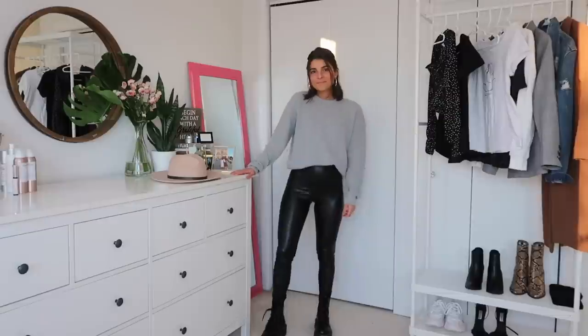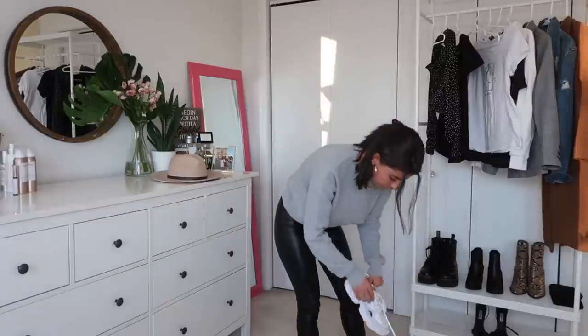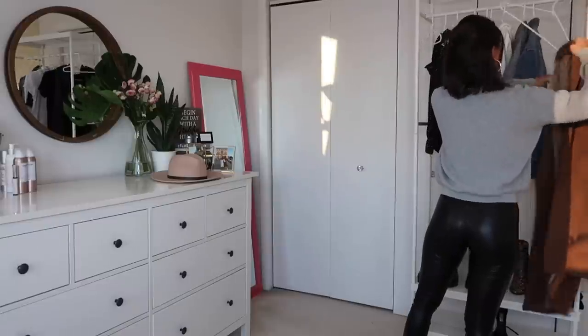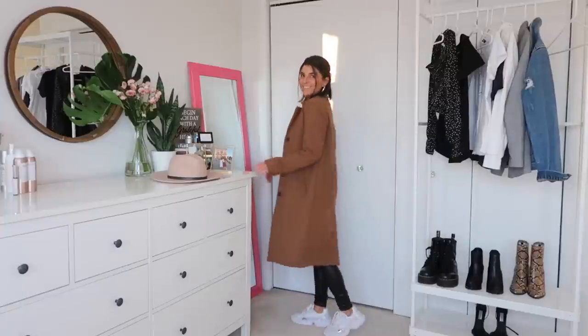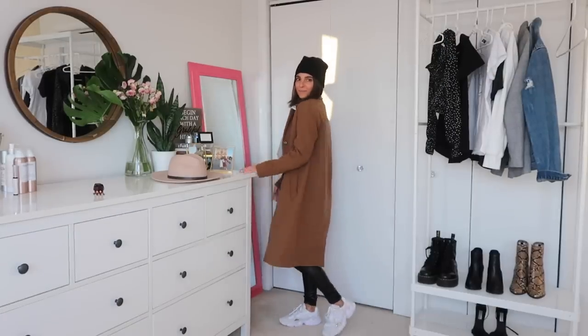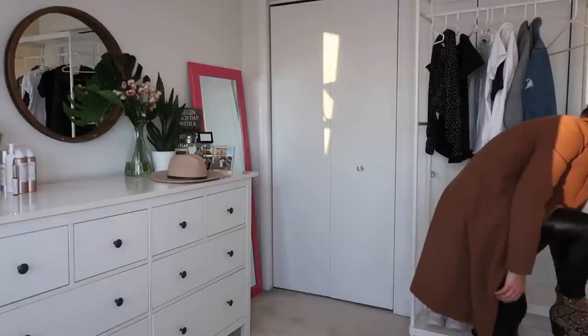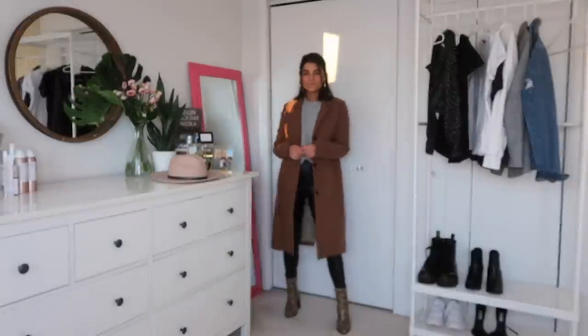This outfit is extremely minimal and classic. I still have my Dr. Martens on for height and a little edge. If you don't have a gray sweater, I really recommend getting one — this one is from PacSun and is extremely affordable. It's lightweight enough to wear in summer with white or jean shorts too. I switch up the shoes a couple of times here: first with my Adidas Falcons, which I've worn non-stop and go with everything, plus a beanie to stay warm. Then I swap to my snakeskin booties from Lulus, which I've gotten so much use out of all fall and winter.